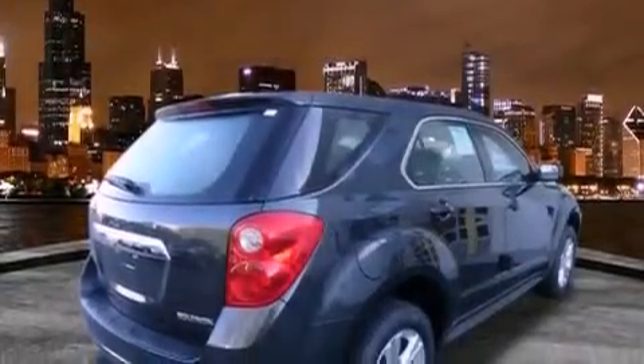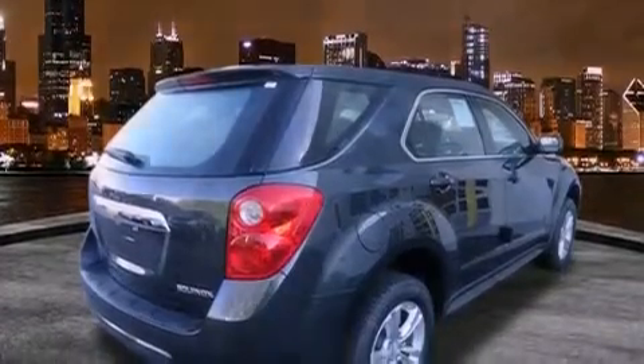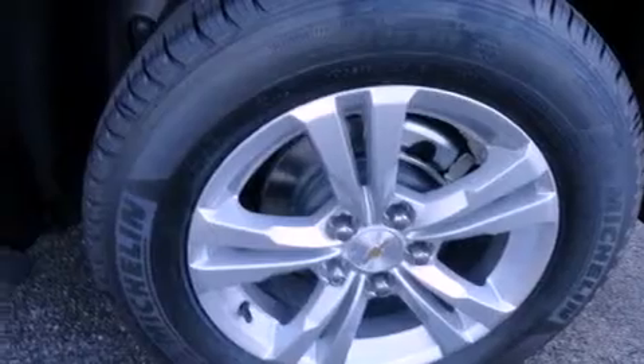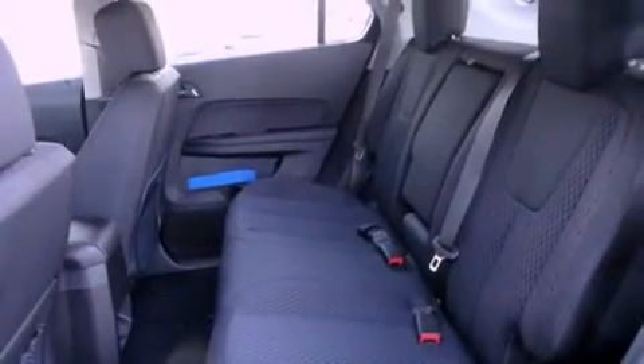Features include direct injection, air conditioning, cruise control, a CD player, OnStar, dual airbags, full power accessories, a rear window defroster, a keyless entry system, and alloy wheels.